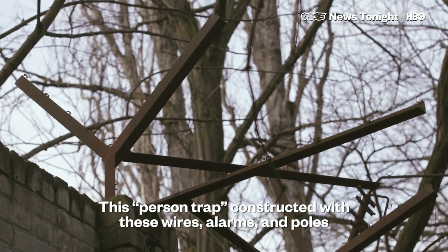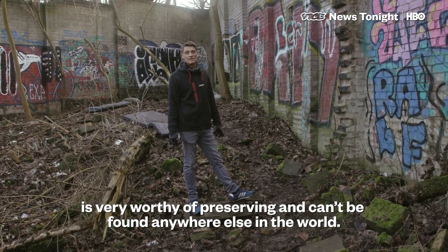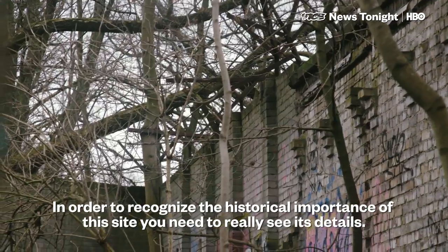The wall is absolutely unbearable and unique in the world. To find out that this is a historically important place, you have to recognize this place.